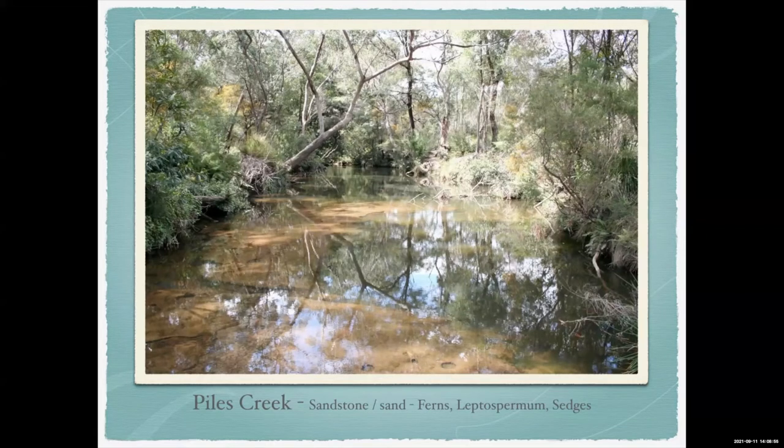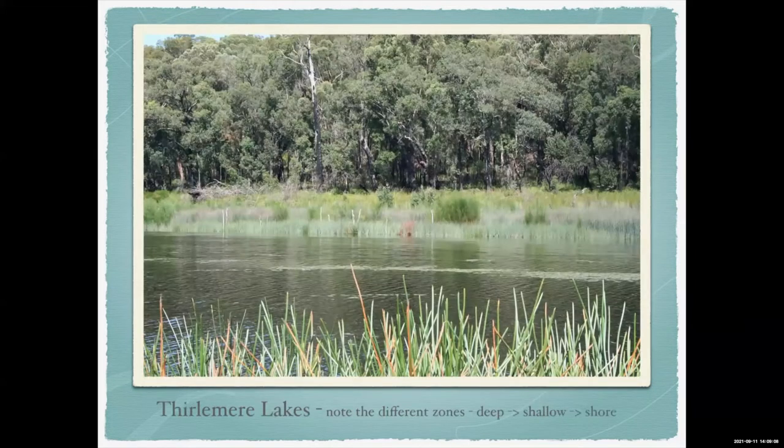Piles Creek has a lot of sand, more ferns around the sides, sedges, and Baumea (restio tetraphylla). You can pick out nice bits there. If you go to a still area with no flow, Thirlmere Lakes on the south side of Sydney is quite ancient — there's actually a species of freshwater sponge found there. Left to its own devices you can see how it zones: floating plants in the middle, shallower stuff at the edges working up to the trees.